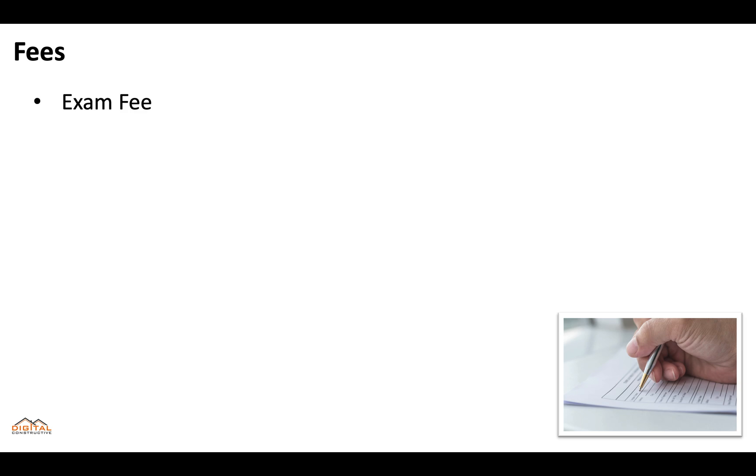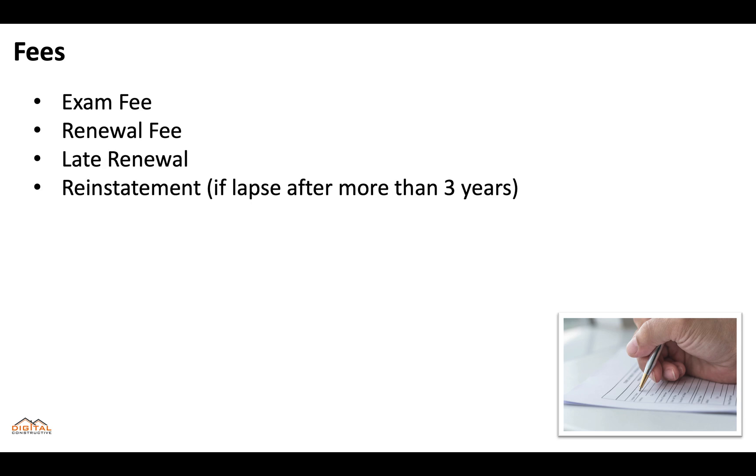When it comes to the fees, there's going to be an examination fee. If you're renewing your license, you'll pay a renewal fee; there's also a late renewal fee and a reinstatement fee if your license lapses after more than three years. But if this is the first time you're taking it, you're only going to be paying the examination fee. Fees are constantly changing, so you'll definitely want to check out the description of this video for the most updated fees.